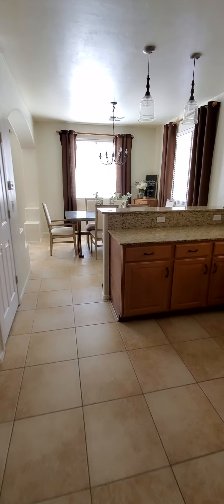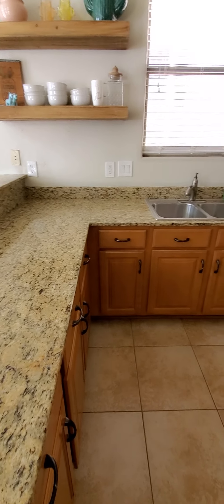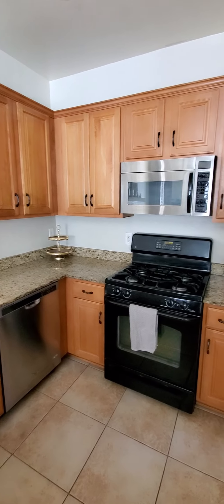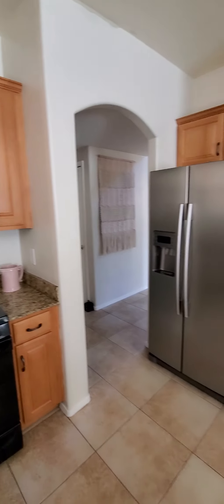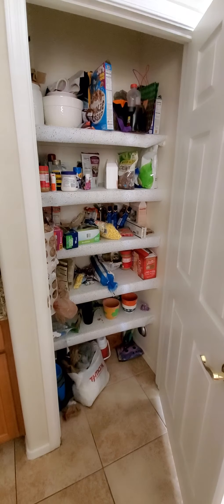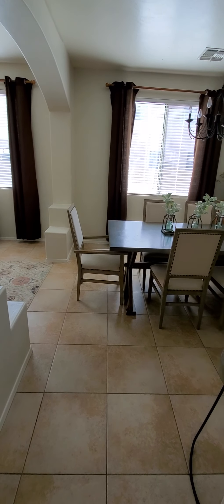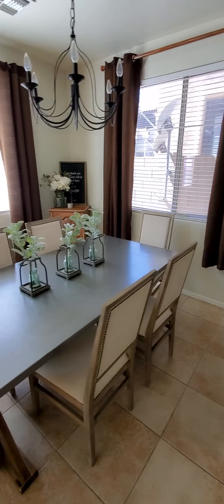Going into the kitchen. Got granite countertops and really nice cabinets — they didn't go with the cheap cabinets, those are the upgraded options from whoever initially built the house. Newer appliances. Here's the pantry. Dining room — plenty of room for a large table.